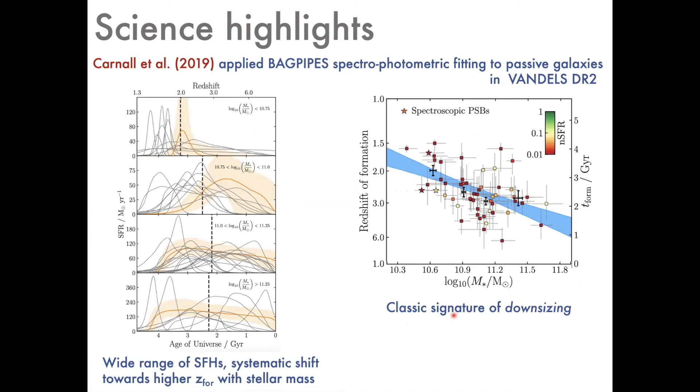Adam applied BAGPIPES to the passive galaxies within VANDELS — essentially half the sample at that time — to examine the range of star formation histories. Stacked in four bins of stellar mass, you can see on an object-by-object basis a wide variety of recovered star formation histories, but a definite systematic trend: higher-mass objects tend to have formed at higher redshift. This is displayed in a formation redshift versus stellar mass diagram color-coded by specific star formation rate. Despite scatter, there is a clear downsizing trend where more massive things formed earlier in the universe's history.